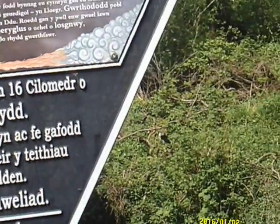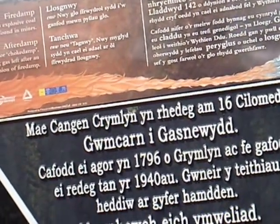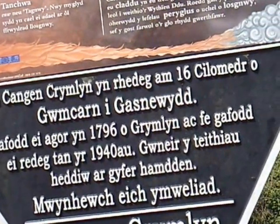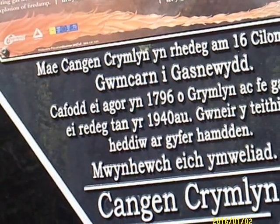The Cumberland Arm, opened in 1796. From Cumberland, it was worked until the 1940s. Today's journeys are made for leisure. Enjoy your visit.